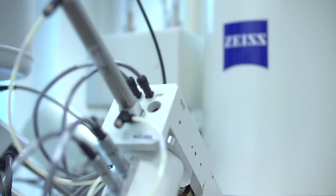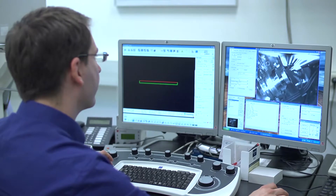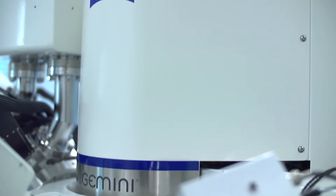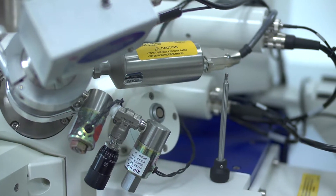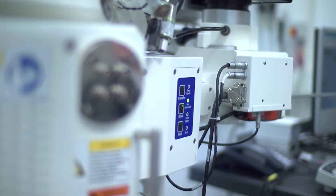In transmission electron microscopy, even angstrom-range resolution is achievable. What we particularly like is the live milling mode, which means we can use electrons to see the progress of the milling front. That helps us address a failure in a microelectronics part or component.